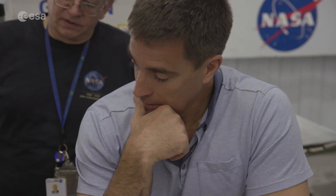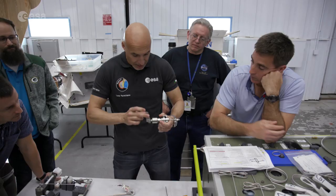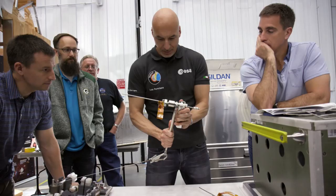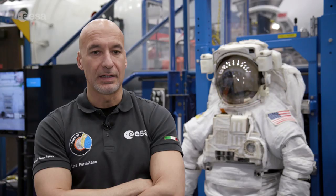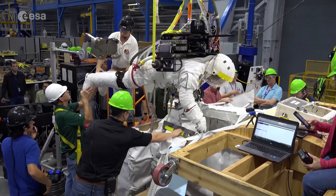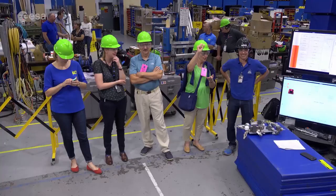When the decision was made to extend the instrument's life, a series of specialized tools and novel spacewalk techniques had to be developed. At the Johnson Space Center in Houston, experienced spacewalker Luca Parmitano played a key role in this process. He was part of the development team from the beginning — initially as a consultant, then as a test subject for some of the tools, with the team being receptive to suggestions and ideas.